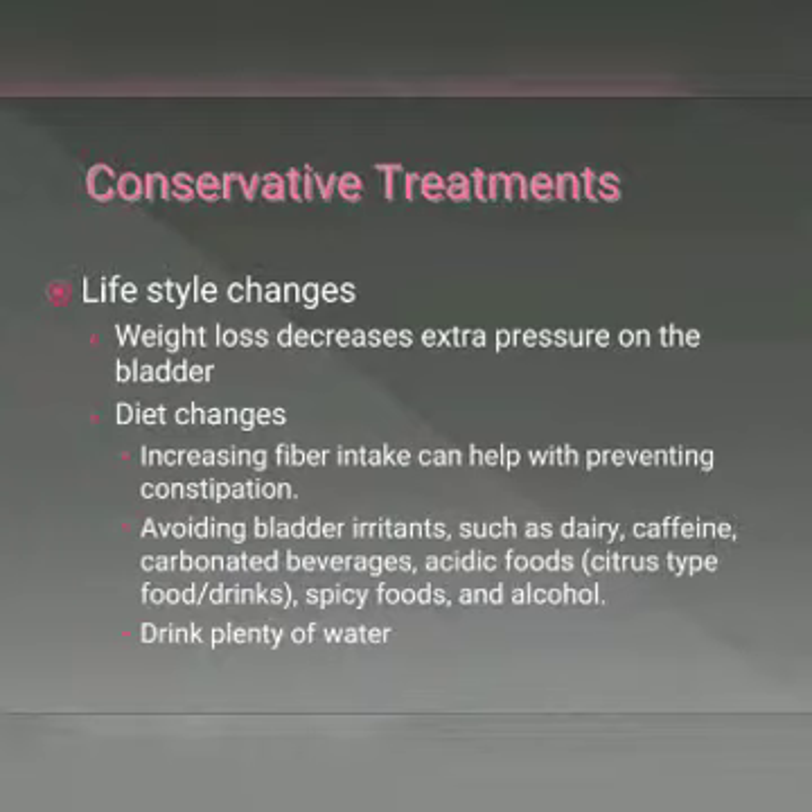Additionally, drinking plenty of water is important. Water is the healthiest drink for your bladder and all your body systems. However, there are certain conditions such as kidney disease or heart failure that may limit water intake, so be sure to talk to your doctor about how many ounces you should be drinking per day.